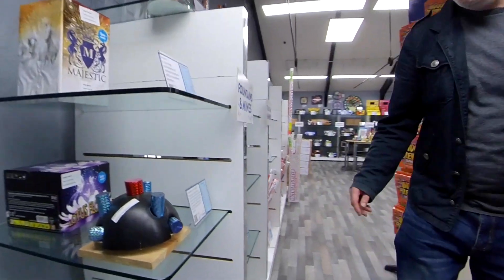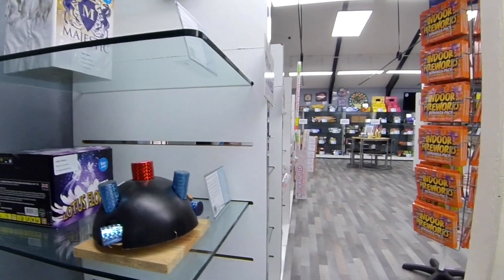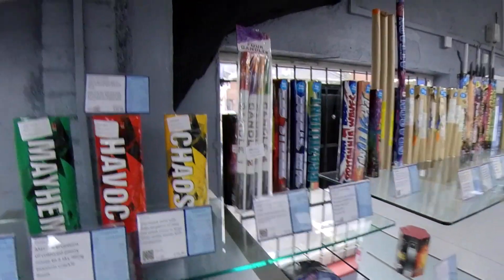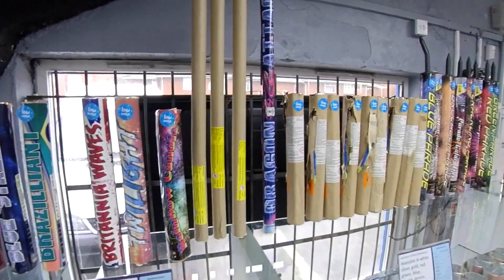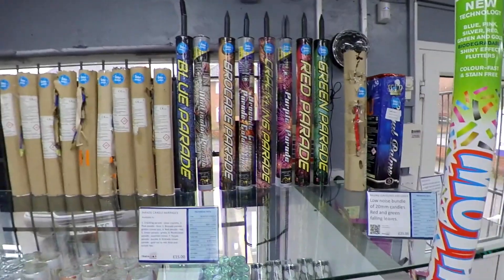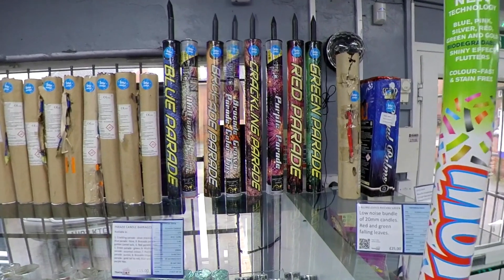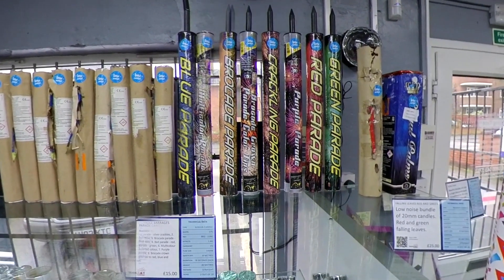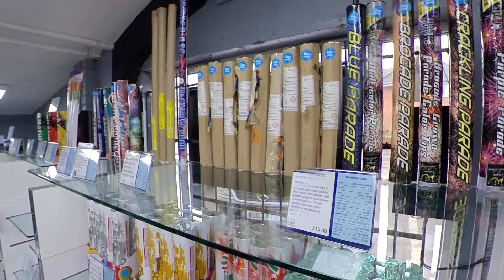Coming round here we've got a spinning lotus flower that actually spins round when it's going. Moving up along the top shelf here we've got Roman candles — these are predominantly low noise effects, great for either quiet displays or gender reveals because we've got red effects and blue effects. So if you wanted to do a gender reveal but didn't want to make a lot of noise, you could do it with a Roman candle.